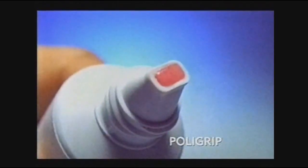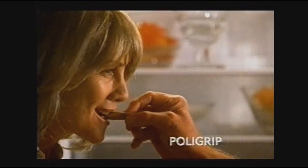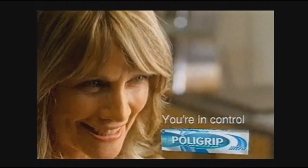Polygrip's new easy control tip applies thin strips so you control the amount. You're in control with Polygrip.